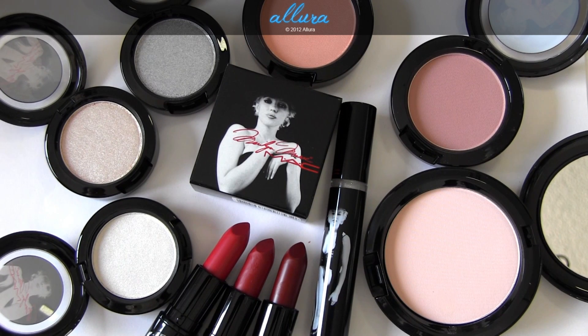Hi everyone! I'm very excited to show you in this video MAC's upcoming Marilyn Monroe collection, which releases online at maccosmetics.com around September 27th and will release in stores on October 4th.